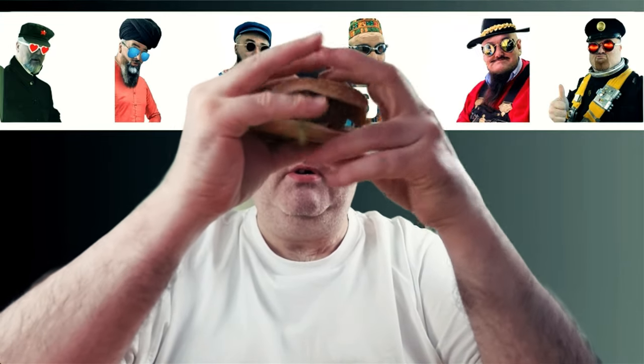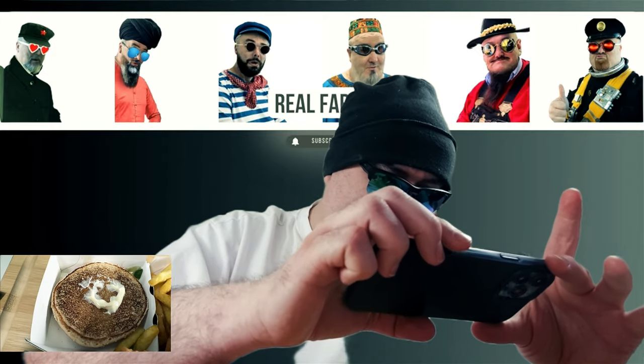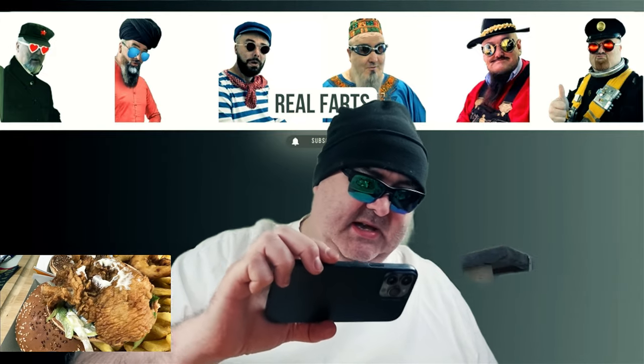I'll get the phone out so I can show you what I'm seeing here. Just a touch of mayo on the top side, then we've got the lettuce and a bit more mayo on the bottom. Let's break a bit off - the chicken looks alright.